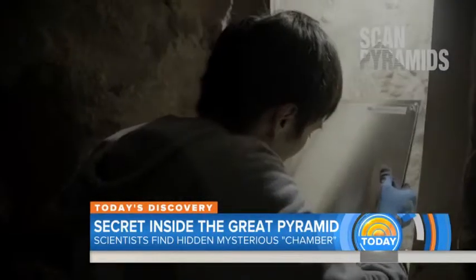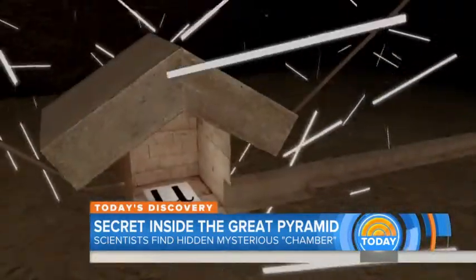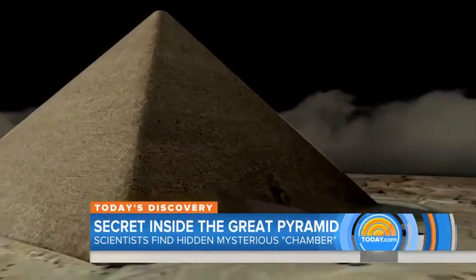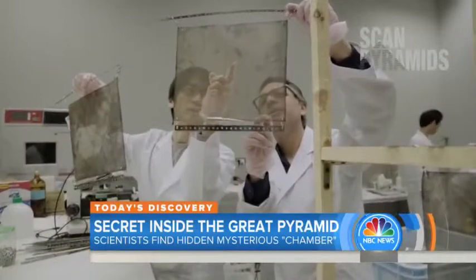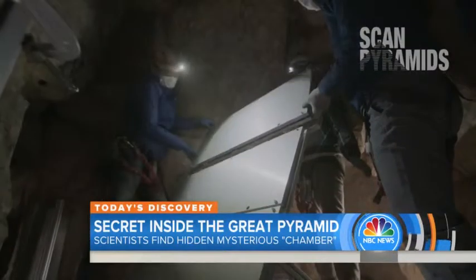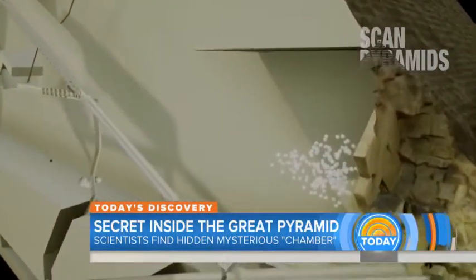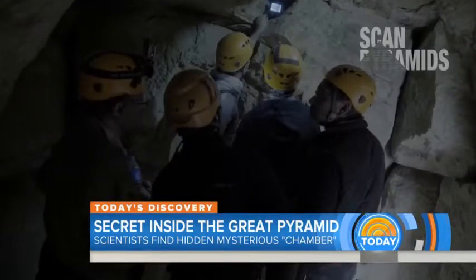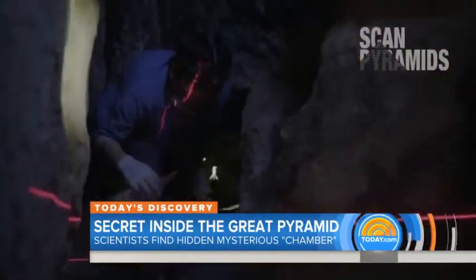Getting to it is impossible — it was only discovered thanks to the tools of particle physics: technology that harnesses the power of cosmic rays from outer space. The international team behind the Scan Pyramids project likens it to a giant x-ray, using tiny particles that shower the earth every day to help scientists see through the stone structure, probing the density of the rock — invisible to the naked eye.